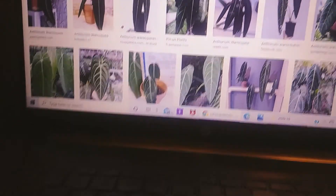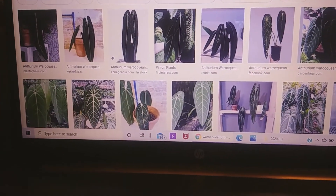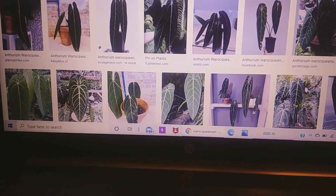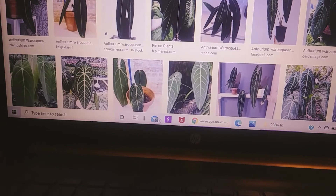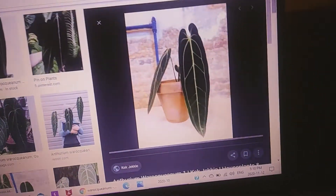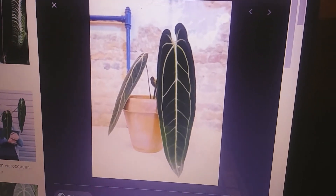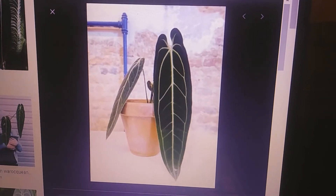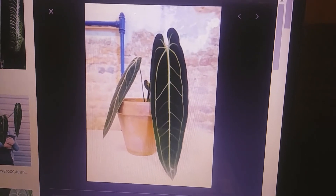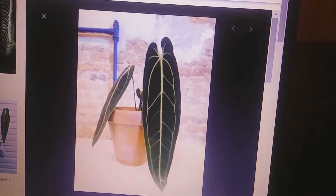I have a couple of anthuriums on my wish list. First is Anthurium rorquanum — however you say it. I love how long, elegant, and beautiful these leaves are. They're velvety, the veining shows through. It's just beautiful.